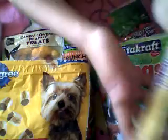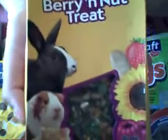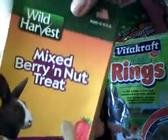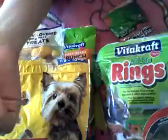And then lastly, I have the Wild Harvest Mixed Berry and Nut Treats, made in the U.S.A. These are for guinea pigs, hamsters, gerbils, and adult rabbits. It comes in a package like this and it's basically like hamster food, which I really like — except it has more minerals and stuff in it. I really like to give this to my hamster especially if I'm training her. So this is another good treat for training.